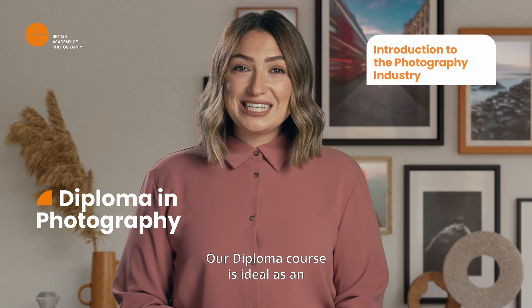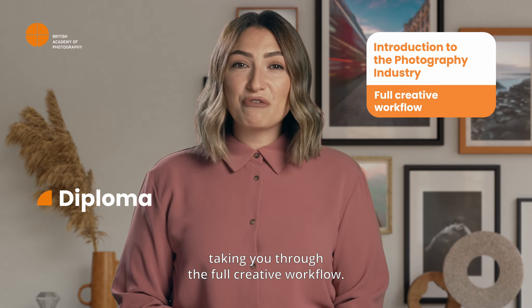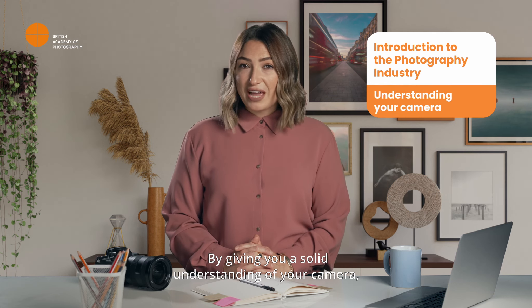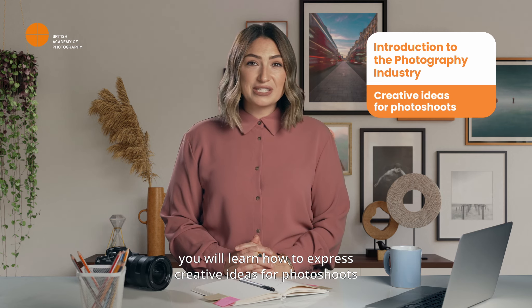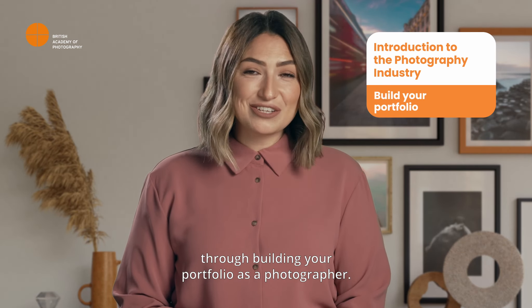Our diploma course is ideal as an introduction to the photography industry, taking you through the full creative workflow. By giving you a solid understanding of your camera, you will learn how to express creative ideas for photo shoots and showcase your potential through building your portfolio as a photographer.